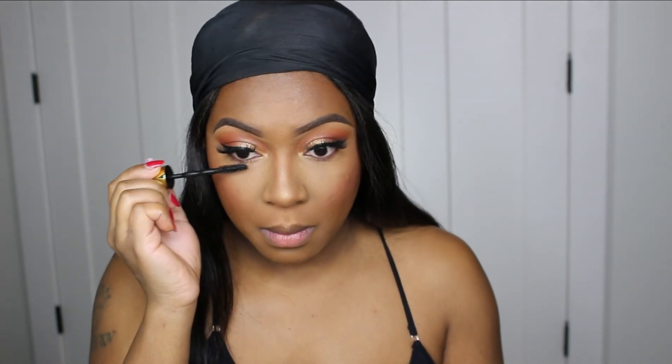That is perfect! I'm applying some mascara to my top and bottom lashes, and before we move on to lips I'm going to spray my face with this Urban Decay All Nighter setting spray.